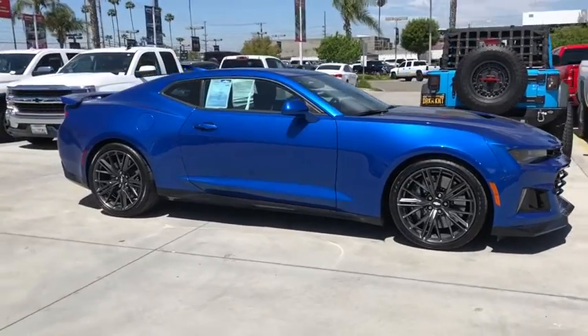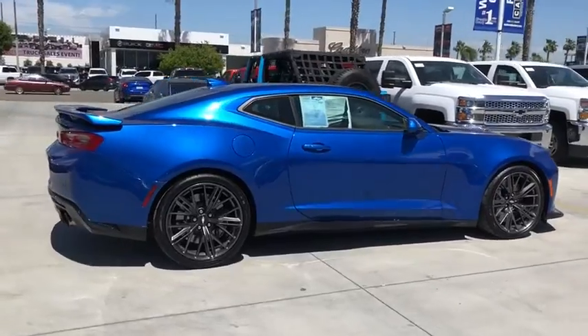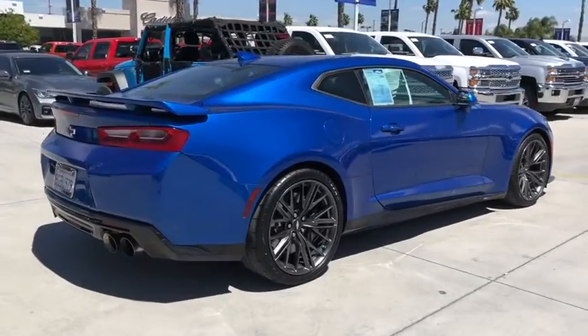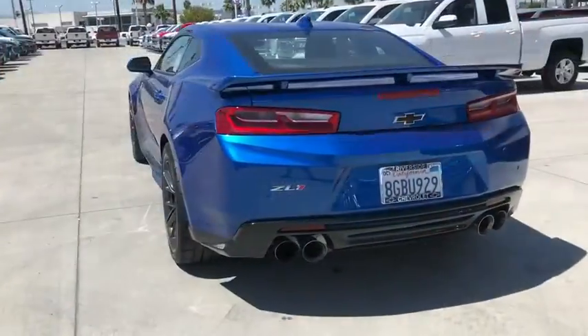2018 Chevrolet Camaro. The Camaro was developed to be 21st century on every level, from its awe-inspiring design to its outstanding performance to its impressive efficiency.